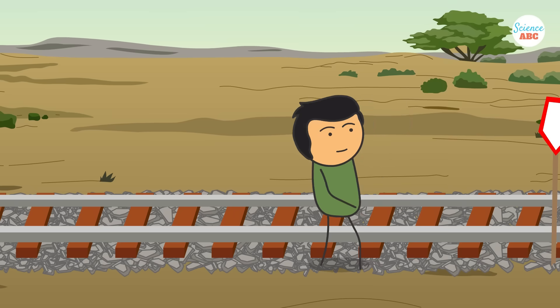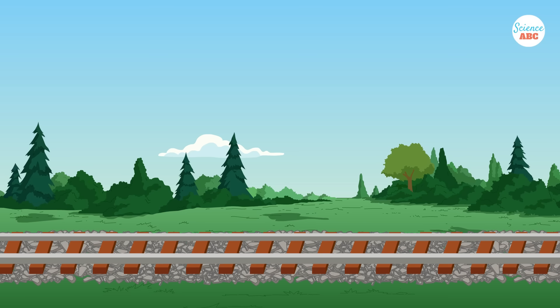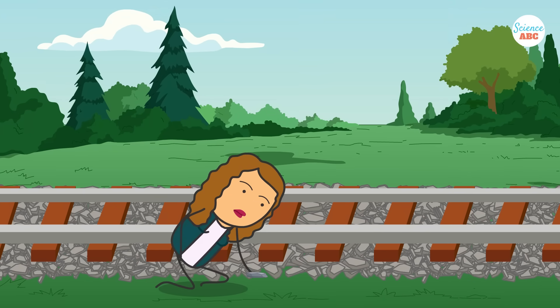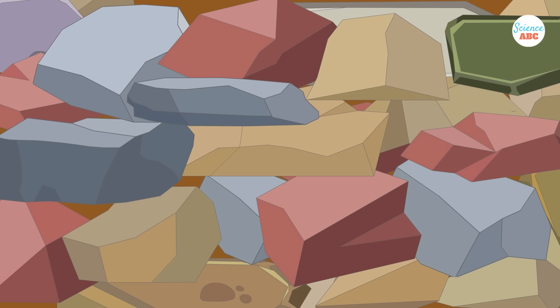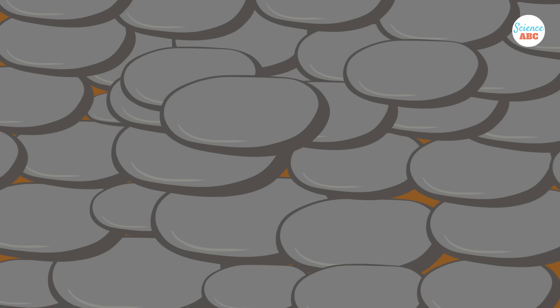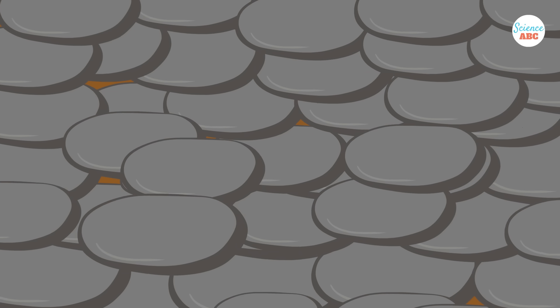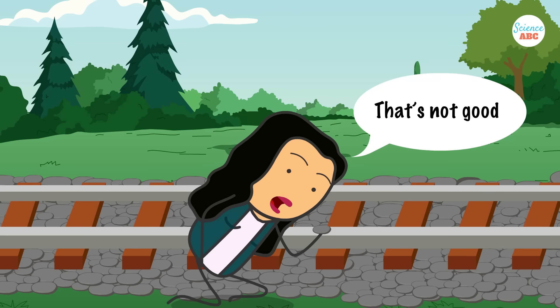However, it's important to understand that you can't just throw a bunch of rocks on a railroad and be done with it. The stones in the track ballast have a characteristic shape, size, and texture. Their surface is not smooth and their edges are jagged, and for good reason. These rocks interlock with each other and therefore stay in place. If you replace them with circular or smooth rocks, they would slide over each other and compromise the strength of the track ballast, which can have catastrophic results.